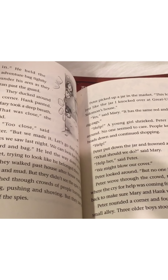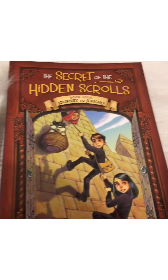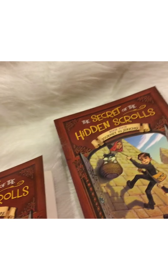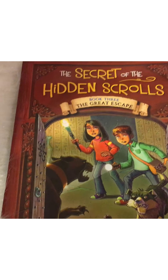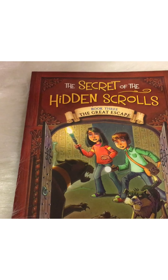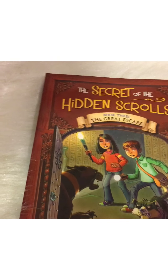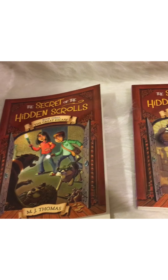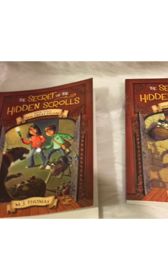This one focuses on Rahab and takes you through the story of the walls of Jericho and the Ark of the Covenant. This other one is about the great escape and takes you through the plagues with Pharaoh, Moses, and the parting of the Red Sea. There's a secret the kids have to uncover to finish the words in the scroll and get back to the present — I won't give away what that is, but that is the secret of the hidden scrolls and they learn a lesson.